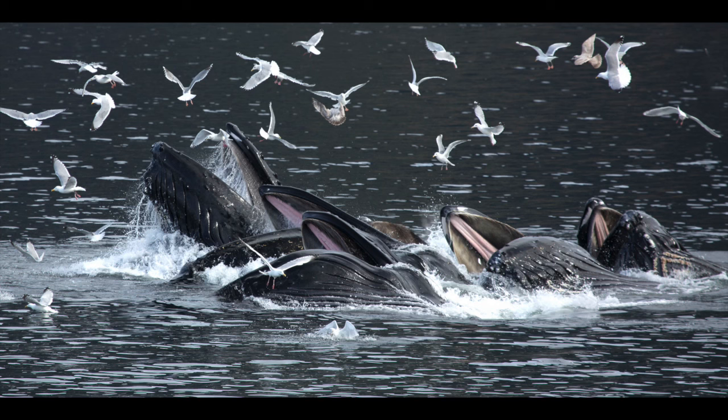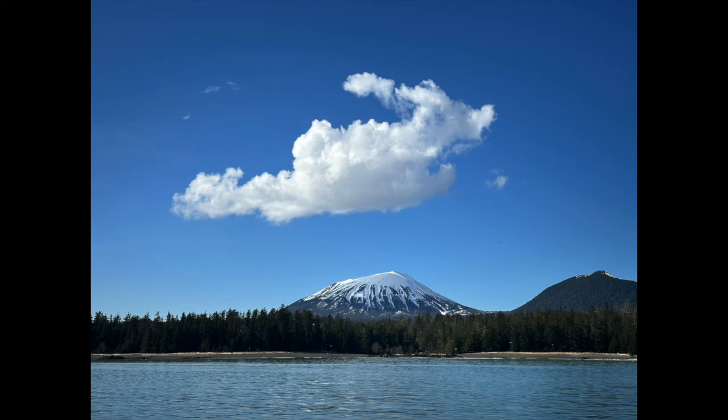Let's talk about bubble net feeding because a lot of people come up here to see that. We're well known for bubble feeding in Southeast Alaska, especially in early spring. The dates for bubble net feeding are typically three weeks into March and two weeks into April. That's our scope, and it's when the herrings show up to spawn in Sitka Sound.